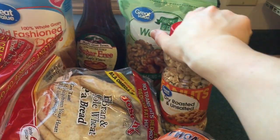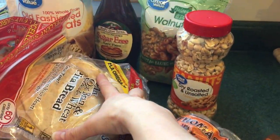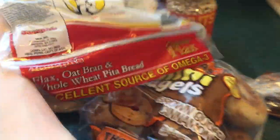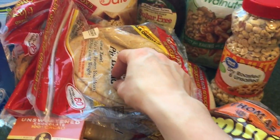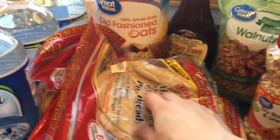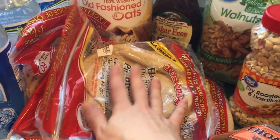Some more peanuts — dry roasted, unsalted. Four packages of the Joseph's Flax Oat Bran and Whole Wheat Pita Bread. This only has five net carbs and two grams of fat, so it's technically a fuel pull. And if you're careful with your fuel stacking, you can either keep it in fuel pull, or you can make it a crossover, make it E, or make it an S. Those are really versatile.